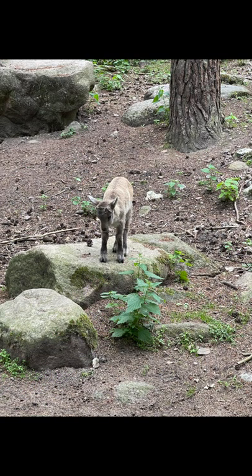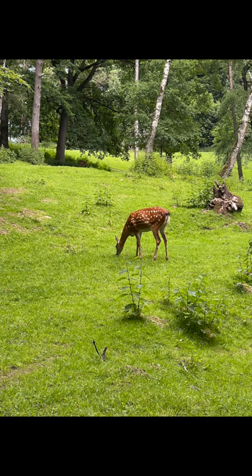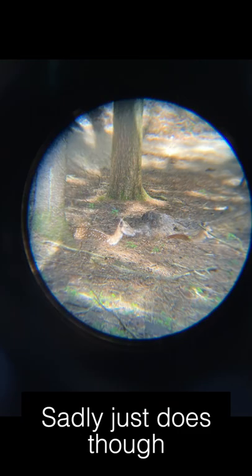It was baby season so we found a bunch of little babies roaming around, followed by some sika deer. We did manage to spot a male through our binoculars and eyelets as well, which was just super super cool.